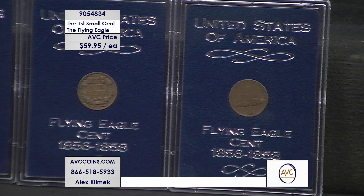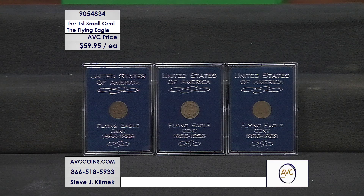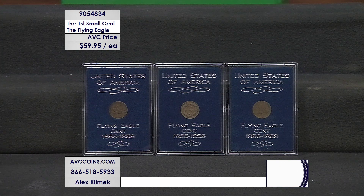You'll notice the card says 1856 through 1858. In 1856, what they did was strike a small amount of, quote-unquote, test pieces — kind of like those fabled pieces such as the Proof Morgan or the Proof Buffalo Nickel. They only made about 1,000 or 1,500 of them to test out the market, and the actual circulating pieces were made in 1857 and 1858.